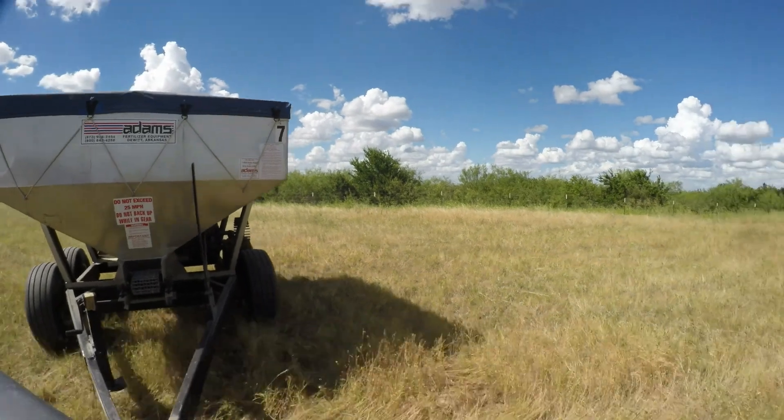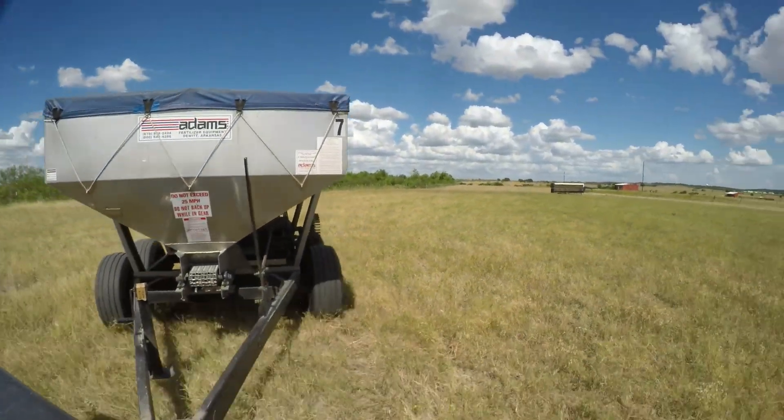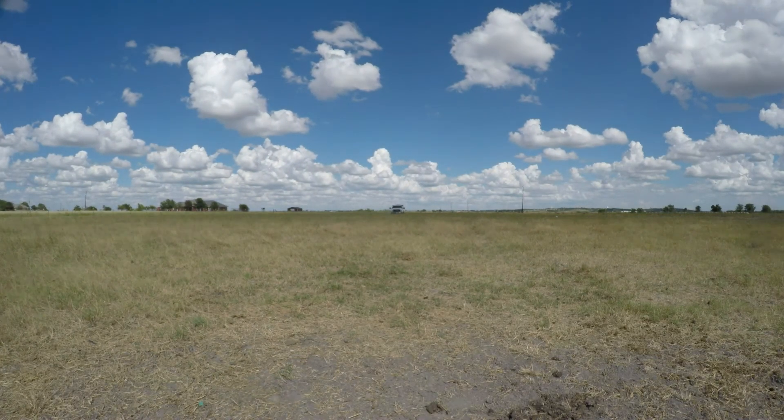Now the only thing to do is try to drive in a straight line and maintain a 40-foot spacing between each pass — oh, and keep staring at the radar on the computer hoping it does actually rain.